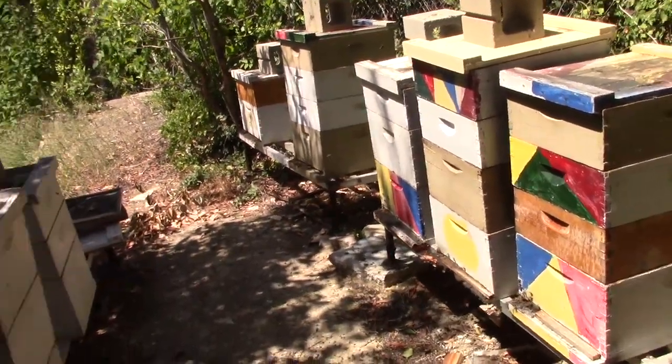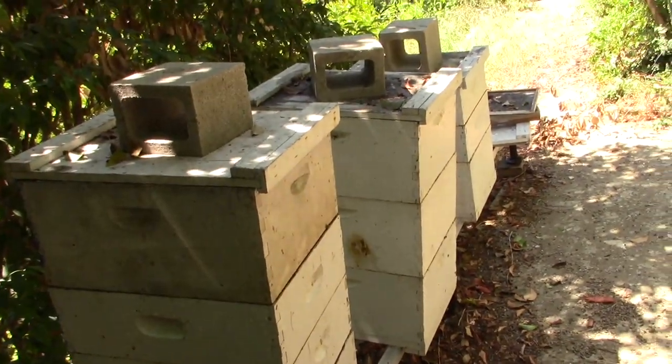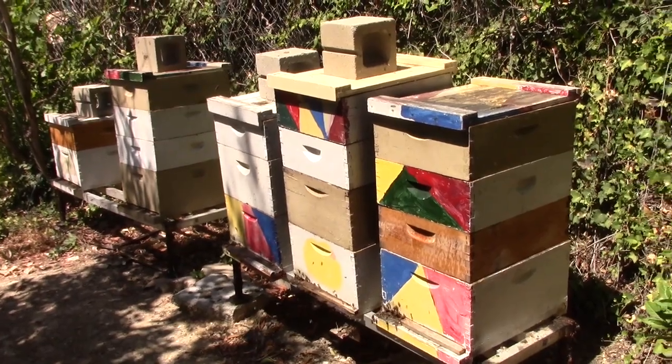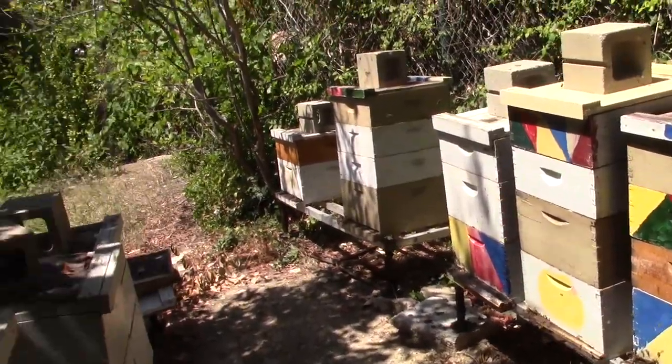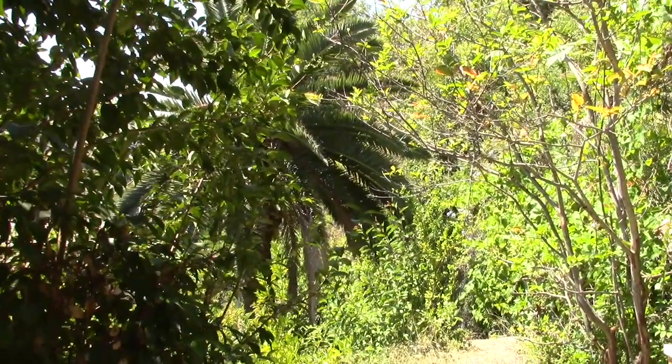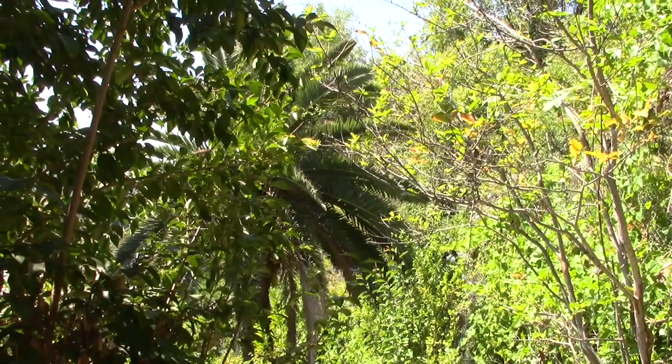These are Clive's beehives — he has eight of them total and an extractor in the goat barn. Clive, how often do you harvest? We've had no honey this year, which is quite common amongst beekeepers in this area because of the drought. They don't have a natural habitat to forage in. There's lots of brood and lots of activity, but absolutely no honey. So this winter I'm going to have to feed them.